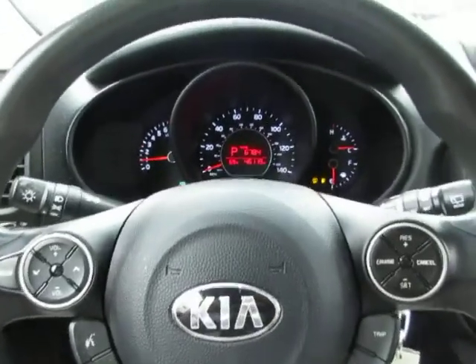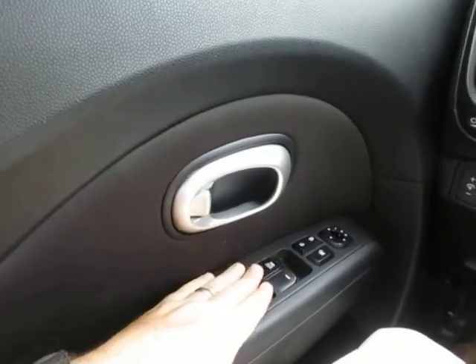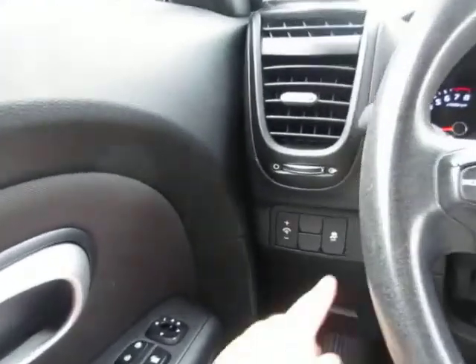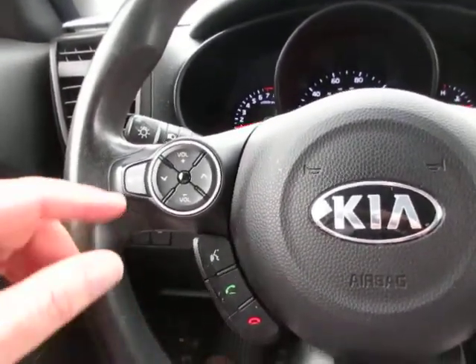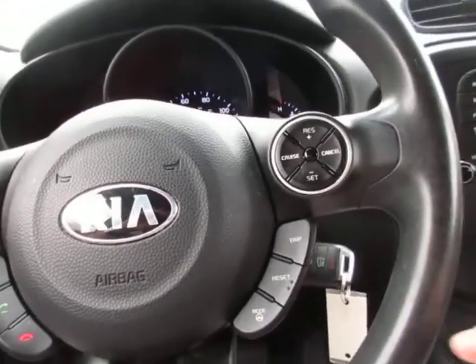This Kia only has 46,000 miles on it. It does have power locks and power windows, a window lock, mirror controls, and traction control. Interior lighting controls are on the left-hand side of the dash. On your steering wheel, you have Bluetooth connectivity as well as audio controls, and your cruise control settings.